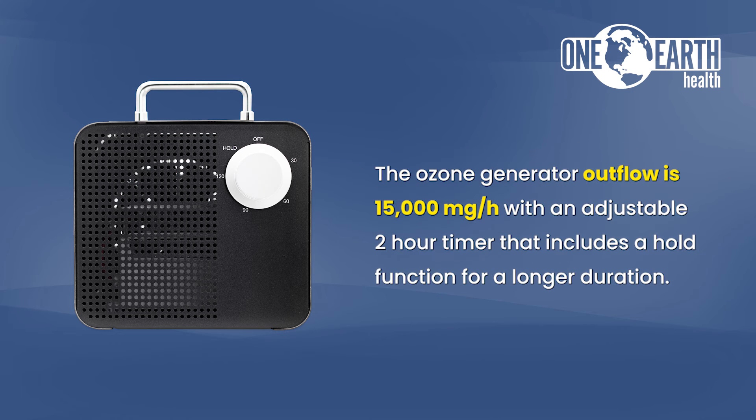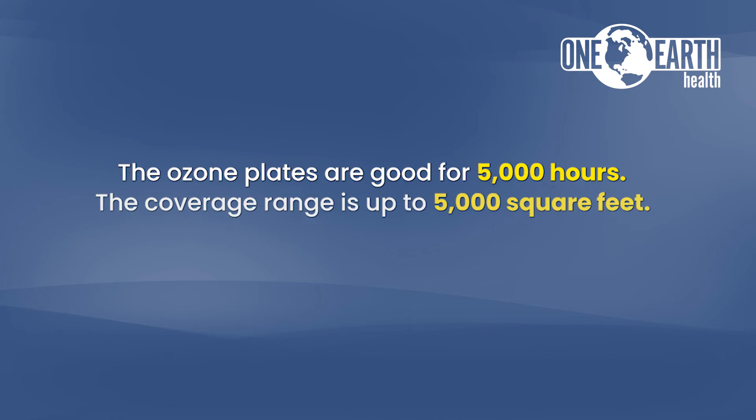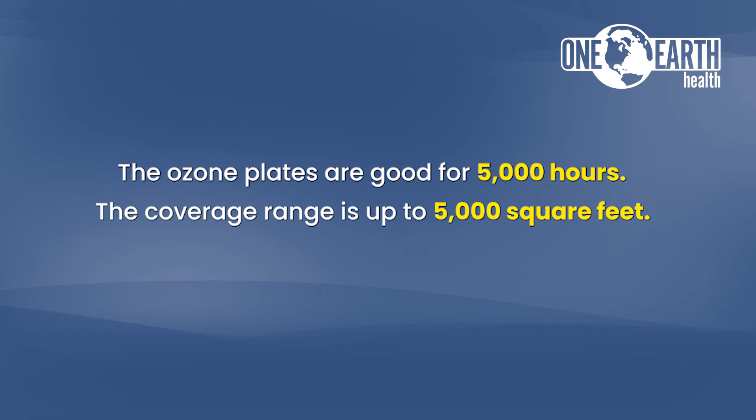The ozone generator outflow is 15,000 milligrams per hour with an adjustable 2-hour timer that includes a hold function for a longer duration. The ozone plates are good for 5,000 hours. The coverage range is up to 5,000 square feet.